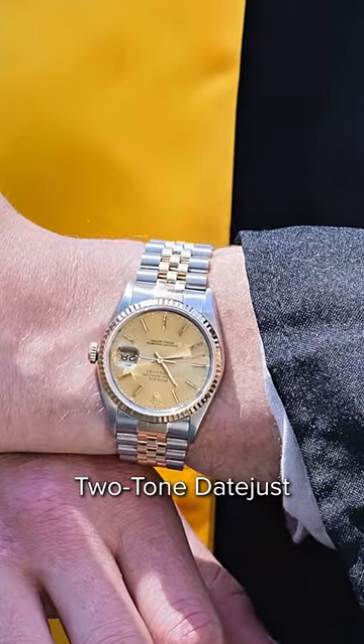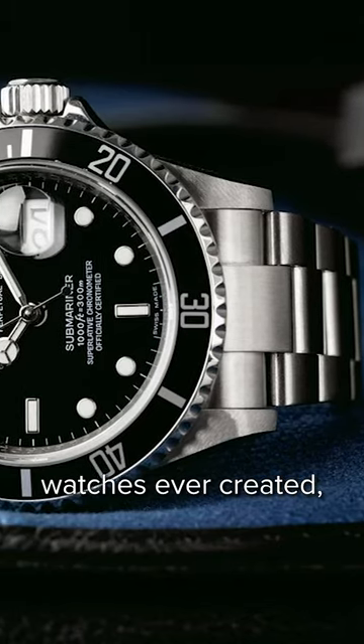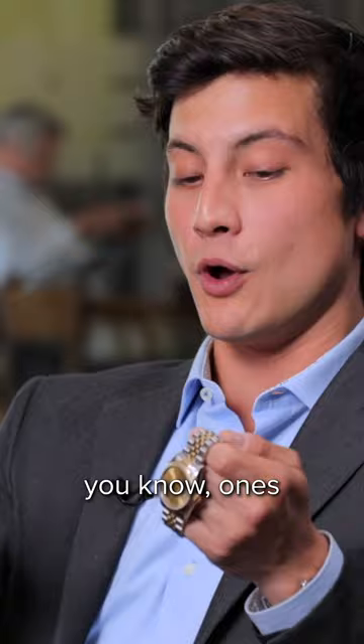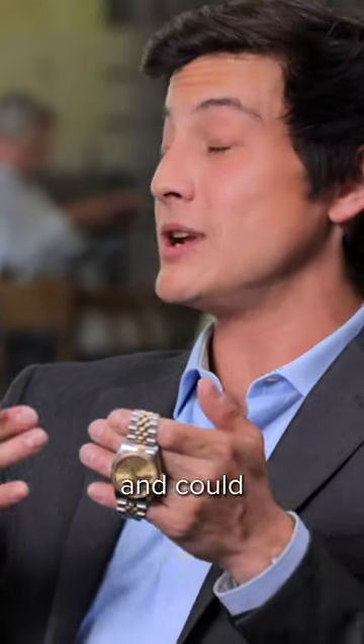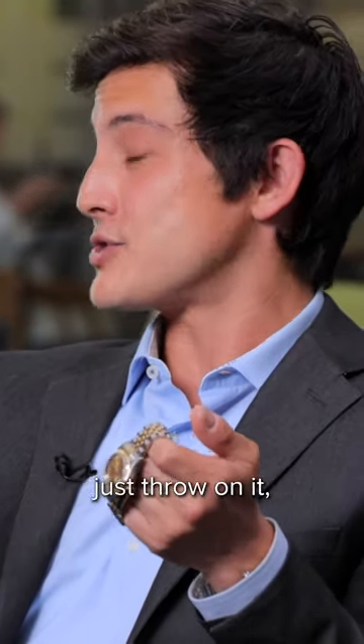There's a reason that the two-tone Datejust and the Black Submariner are arguably the most iconic Rolex watches ever created, some of the most popular. One's dressier, one's sportier, both are built to last a lifetime and could easily be worn every day, dressed up or down. If you have the cash, absolutely get a Rolex.